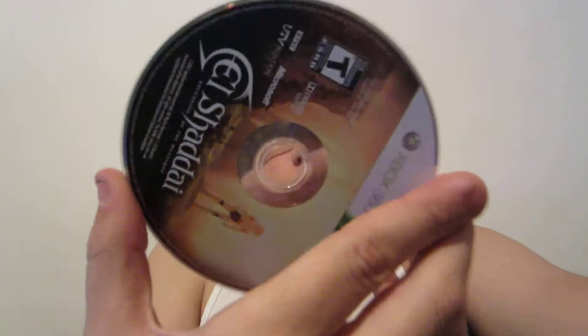They even got it in Spanish. But you know, it was in new condition. It was only 20 bucks. The game really intrigued me. Is there any scratches? I don't think so — you guys tell me. El Shadai, picked that up.